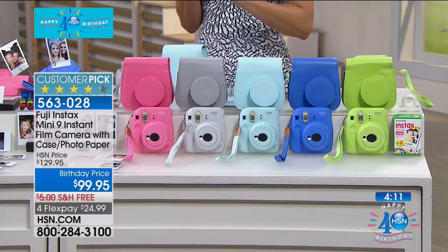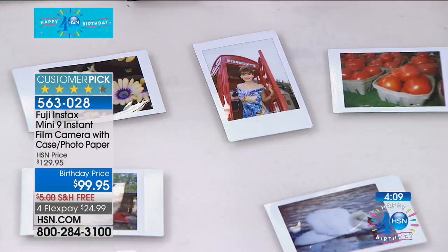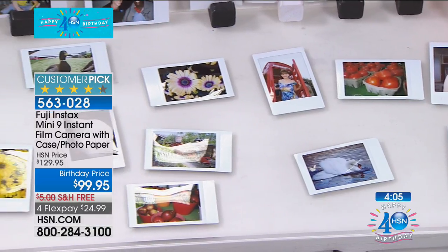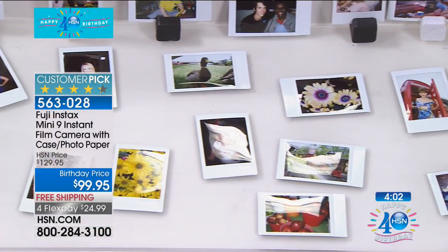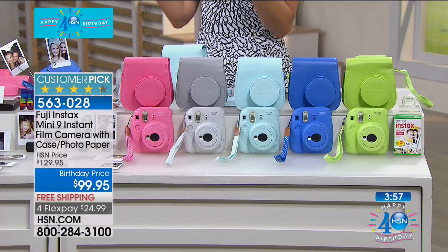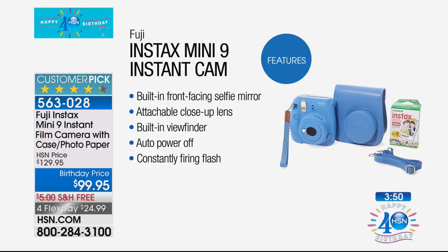These are the colors you have to choose from. Already more than 400 have been spoken for and we only have 1,800 in stock — brand new today. If you're a scrapbooker, this is the best because you'll instantly take those photos without trying to transfer them to a printer. This is the best way to take a picture: you snap it, you print it, you share it. You're getting everything you need.